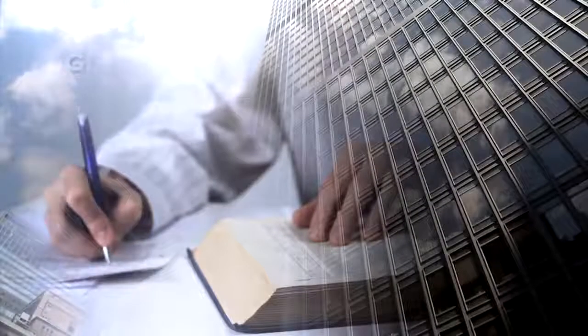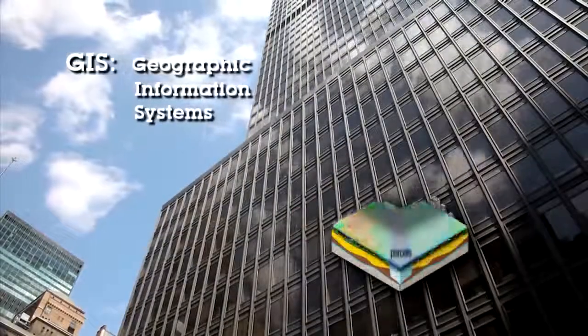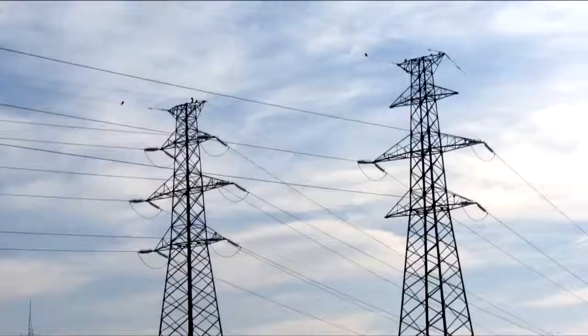Understanding the nature of these places and their connections are important to residents, policymakers, businesses, and agencies. Geographic Information Systems, or GIS, combines technology, data, and people to help answer these questions related to our natural and man-made world.